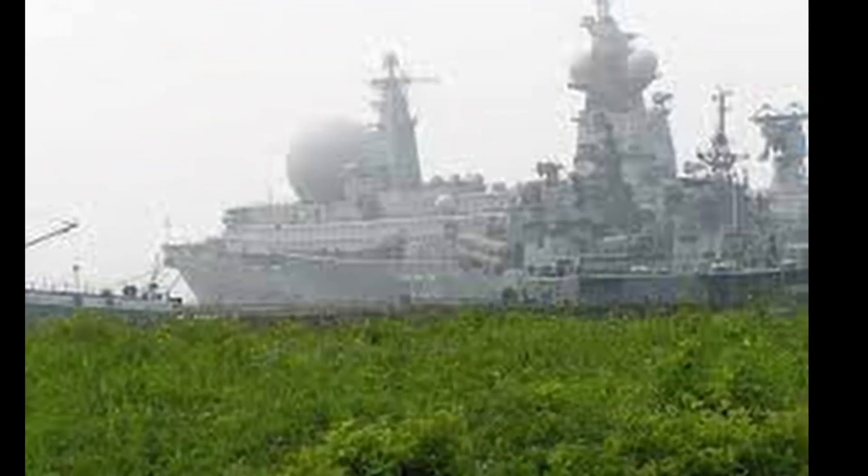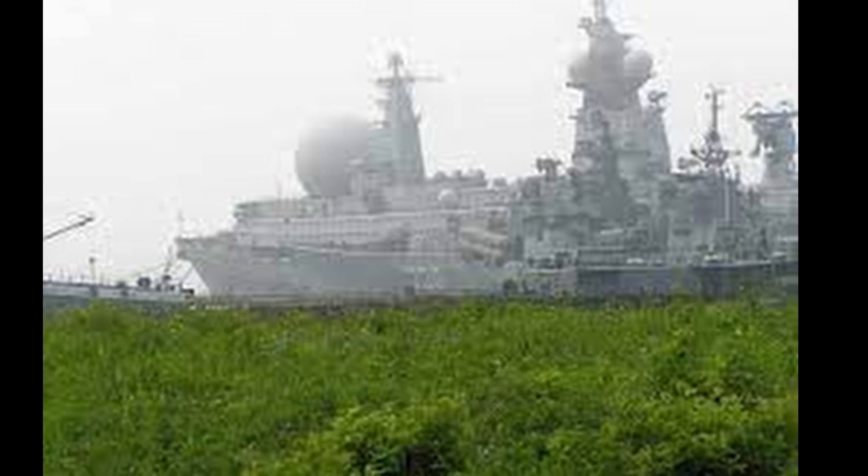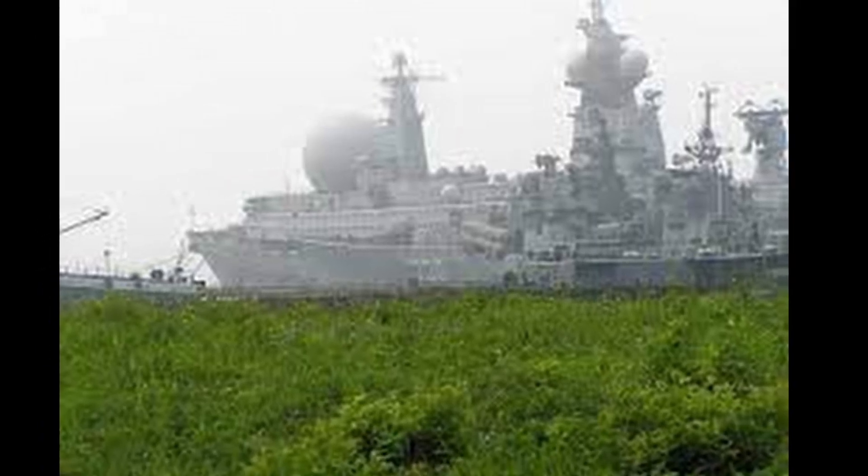If you look closely, the ship has a few more smaller balls. There are also radar installations under them.